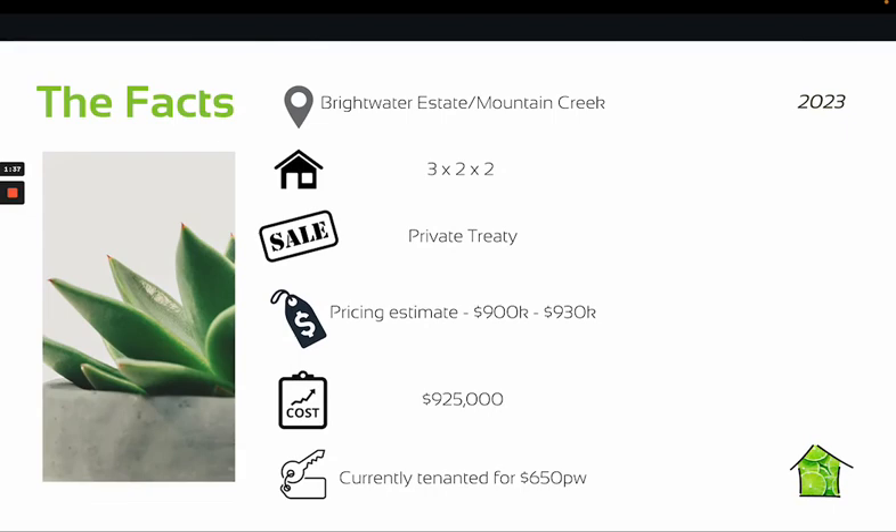The home was listed for sale by private treaty with no listed price. The agent indicated they were looking at the mid-nines and above range. However, our pricing estimate put the value of the property between $900,000 to $930,000, and we purchased the home for Doug for $925,000. There are currently tenants in place who look after the home beautifully and are paying $650 a week, and they want to stay on if possible.